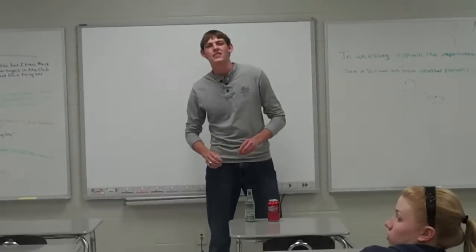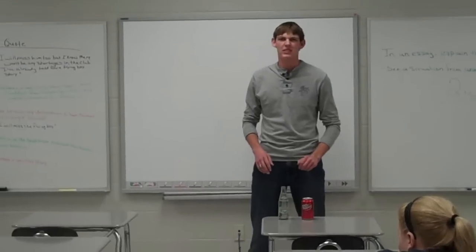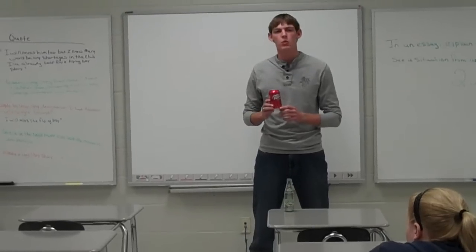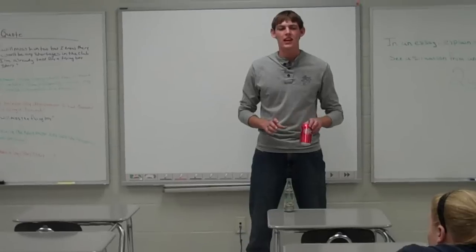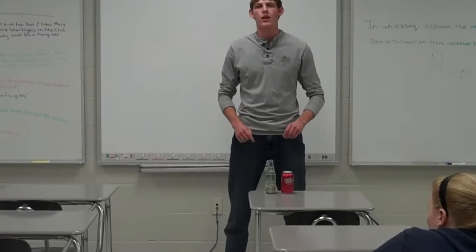Hi, my name is Caleb Magnus and I love soft drinks, especially Dr. Pepper. If you've ever wondered about the history behind the 23 flavors in this can, well wonder no more, because today we're going to discuss the history of this colorful, iconic American beverage.